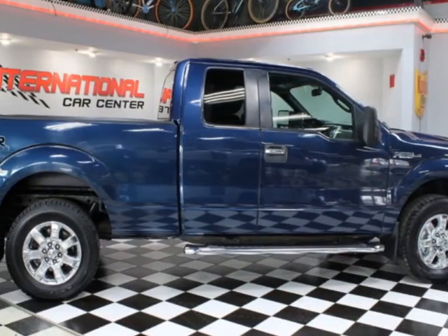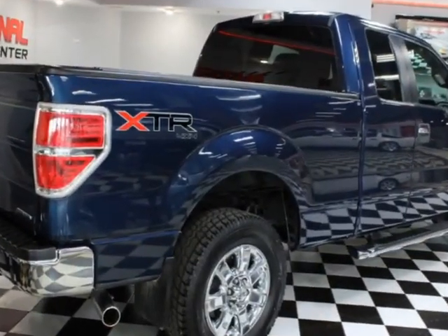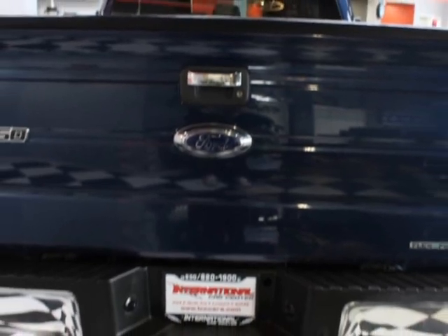This vehicle gets an estimated 16 miles per gallon in the city and an estimated 21 on the highway. This vehicle boasts a 5.0-liter 8-cylinder engine and has a 6-speed automatic transmission.